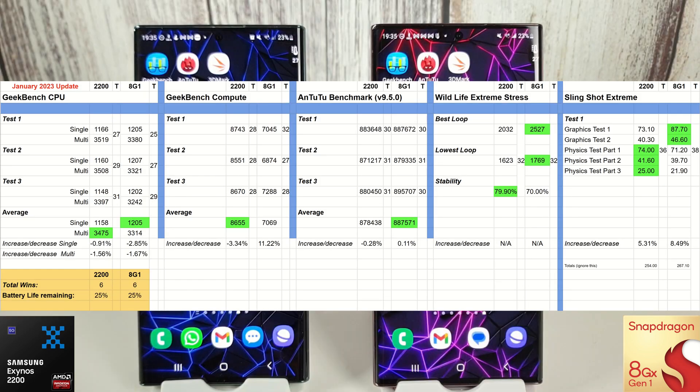Looking at the overall results, the total number of wins has gone back to even Stevens — six wins going to the 2200 and six going to the 8 Gen 1. Really, we're back to both phones performing pretty much the same as each other. The Snapdragon will always be better graphics-wise and the Exynos will always be better compute-wise, so it really depends how you use your phone. If you're a gamer, the Snapdragon is the way to go; if you're not a massive gamer and can only get the Exynos, your phone will still perform very nicely.